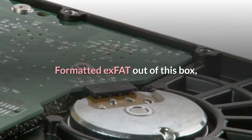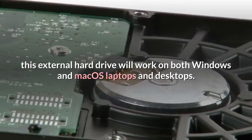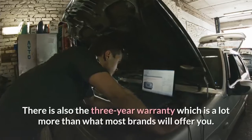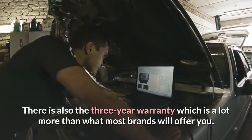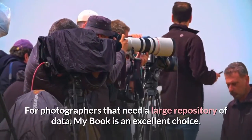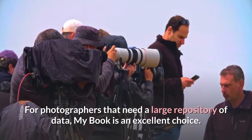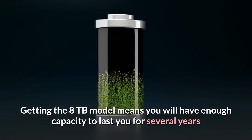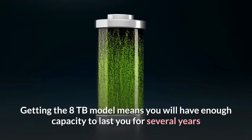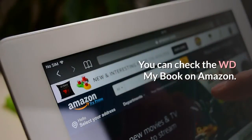Formatted exFAT out of the box, this external hard drive will work on both Windows and macOS laptops and desktops. There is also a 3-year warranty, which is a lot more than what most brands will offer. For photographers that need a large repository of data, the My Book is an excellent choice. Getting the 8TB model means you will have enough capacity to last you for several years. You can check the WD My Book on Amazon.